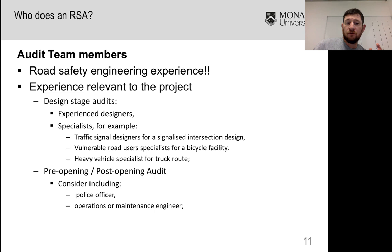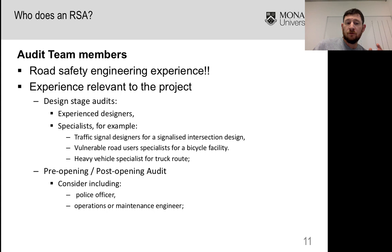For post-opening audits, you might try to get a police officer or an operations engineer. For roadworks, it's great to get someone with experience in actually doing traffic management plans. There are a lot of standards for traffic management plans — Australian standards and then specific requirements in each jurisdiction. Here in Victoria, we have a code of practice which is a very detailed document, so it's very good to have someone with that knowledge come out and do that audit for you.